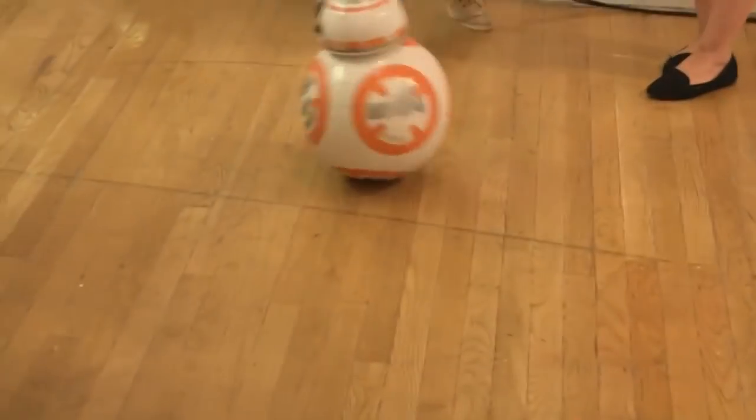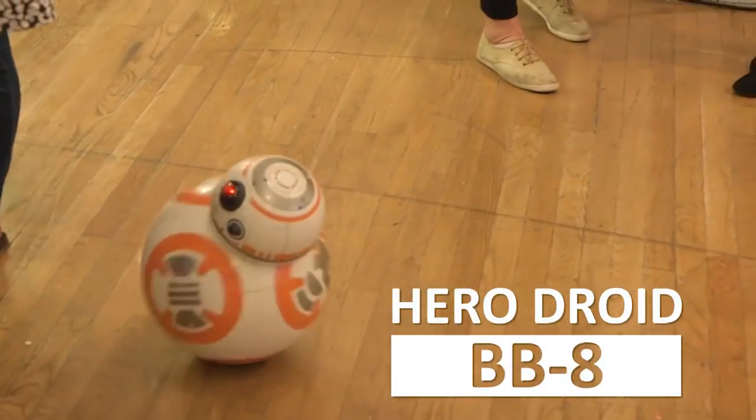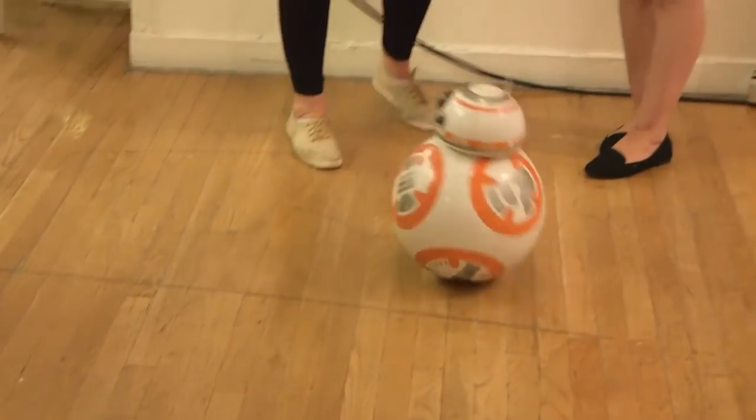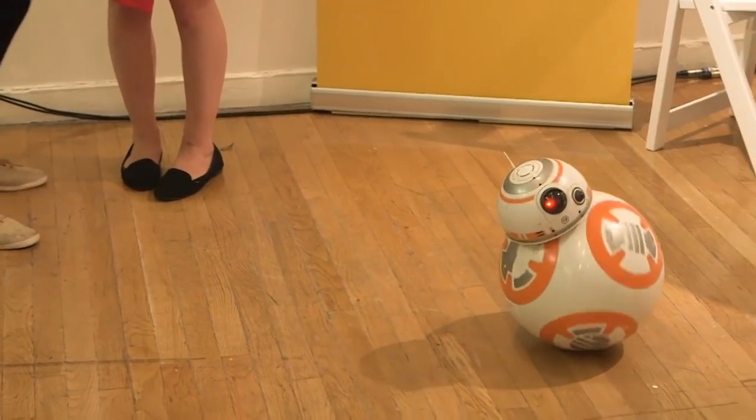Perhaps the most sought-after toy this year will be the Hero Droid BB-8 Robot from Spin Master. It mimics that of the movie — it's the most lifelike BB-8 out there, and it's being called one of the most technologically advanced and well-made Star Wars toys ever.